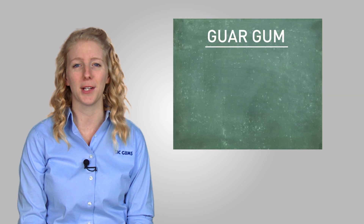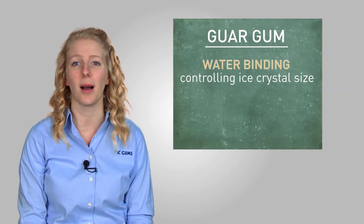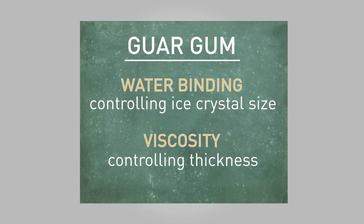Guar gum is a popular ingredient among product developers because of its superior water binding and viscosity building attributes. So you might find yourself asking, why is guar gum in my ice cream?